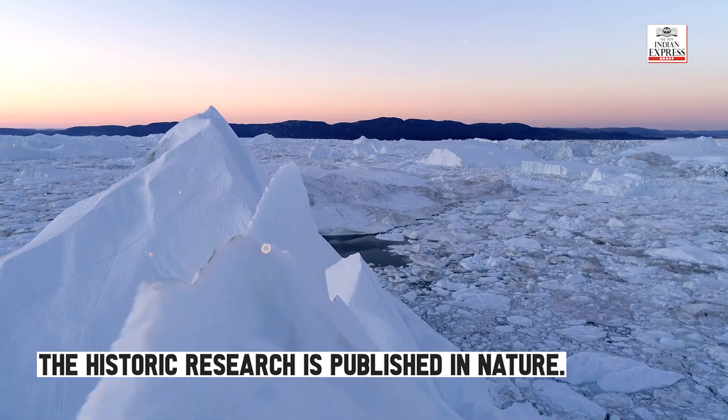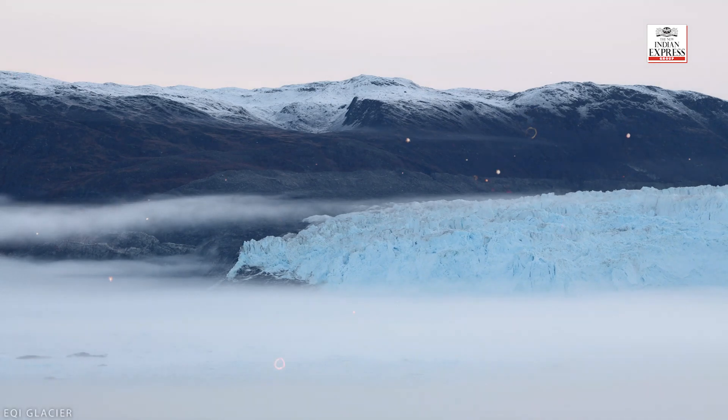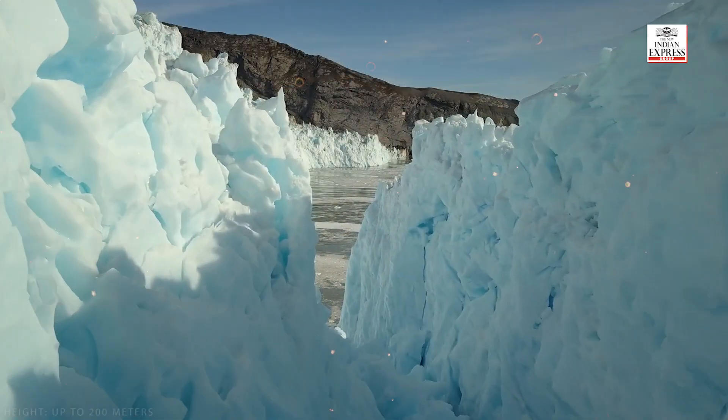The historic research was published in Nature. If more environmental DNA is found to survive at other sites, the discovery could change the way we view the ancient world.